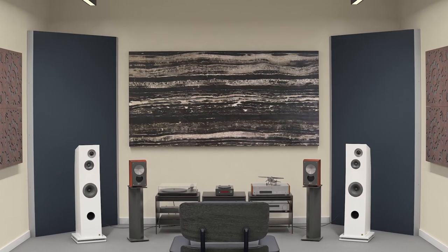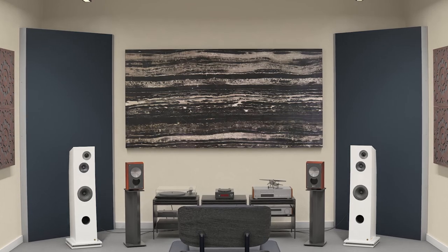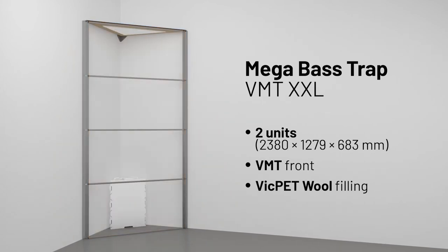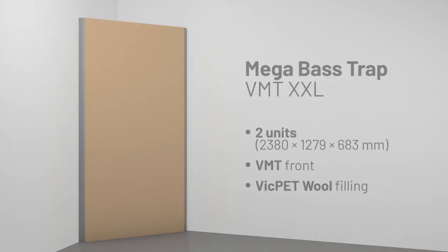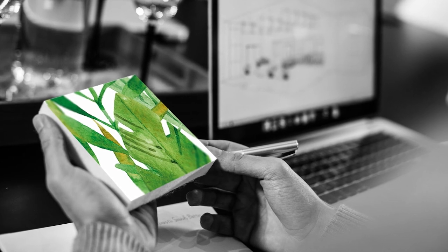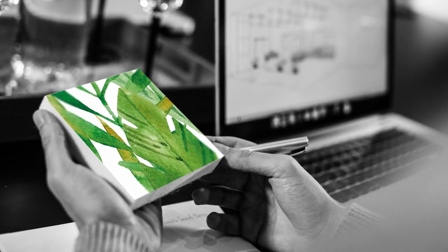Vicoustic was able to develop this superb acoustic performance product with a sustainable solution. Each Mega Bass Trap VMT-XXL comes in two units and is composed of a VMT front and a VicPet wool filling to maximize the absorption. Both VMT and VicPet wool are developed from recycled plastic bottles, being recyclable at the end of life, and take into consideration air quality and human safety.